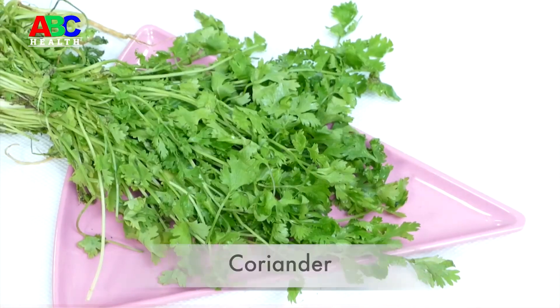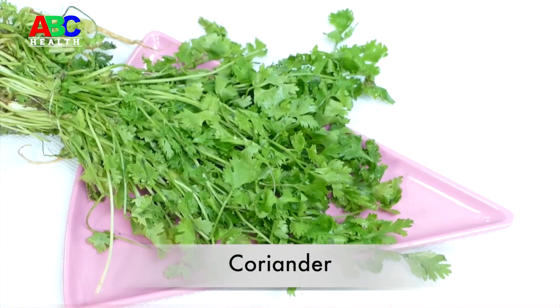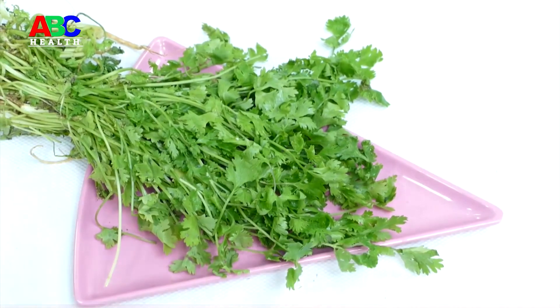Tomatoes are categorized as a vegetable. Like most vegetables, tomatoes are low in calories and a good source of fiber. Coriander will change the taste of your dish and also does not let the glucose level increase in your blood.